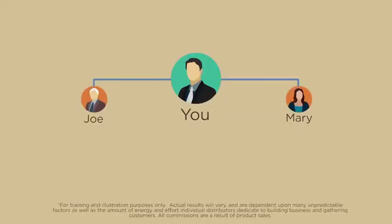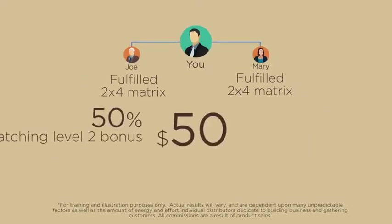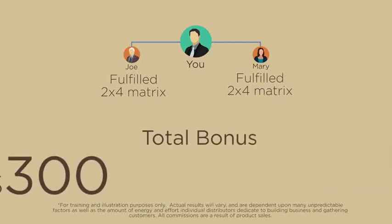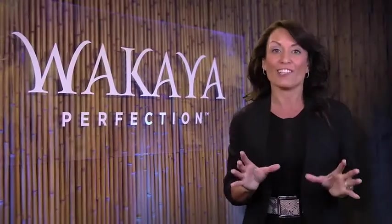There is no limit to the number of 2x4 matrices you can fulfill. For each paradise qualified ambassador that you enroll, as their 2x4 matrices are fulfilled, the 50% matching level 2 and level 4 bonuses — for a total of $300 in matching matrix bonus — will be generated. There is no limit to the number of ambassadors you can enroll, and no limit to the number of matrices they can fulfill.